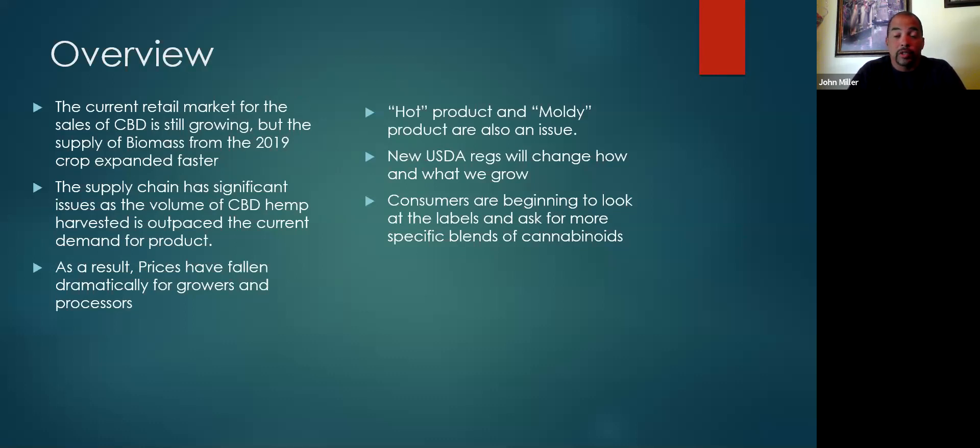The prices really did go down. There was a bunch of hot, moldy product issues. We had hot crops from people that were selling seed that was not as advertised, so a lot of seed going 0.4, 0.5, 0.7 percent THC. A lot of crop ended up going moldy because we had environmental challenges — a lot of rain in Oregon right at the wrong time, September, right when we didn't need it.